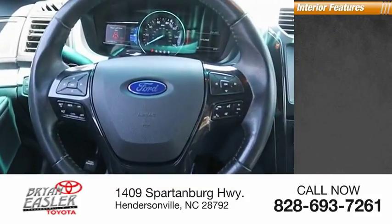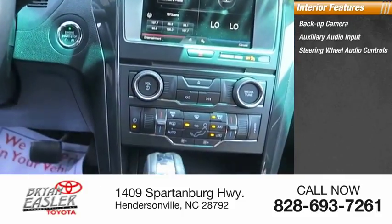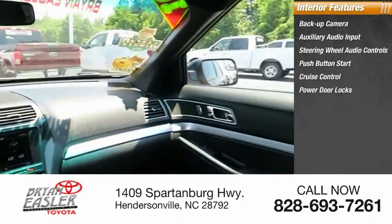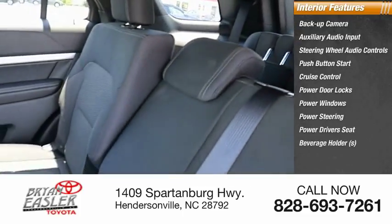Inside you'll find a backup camera, auxiliary audio input, steering wheel audio controls, push button start, cruise control, power door locks, power windows, power steering, powered driver's seat, and beverage holders.